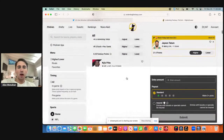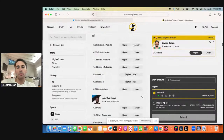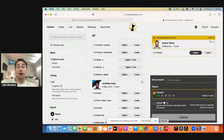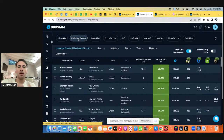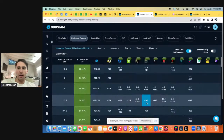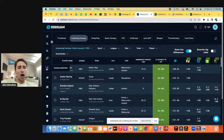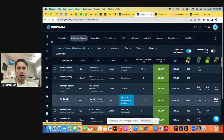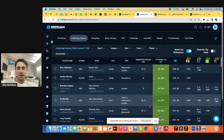Underdog Fantasy has thousands, tens of thousands of lines up. The hard part is zoning in on value — what are plays that actually have an edge, that actually have value to the market? What we can do is pull up this little OddsJam fantasy optimizer, go to Underdog, and this is just going to scan Underdog and try to point out some value.